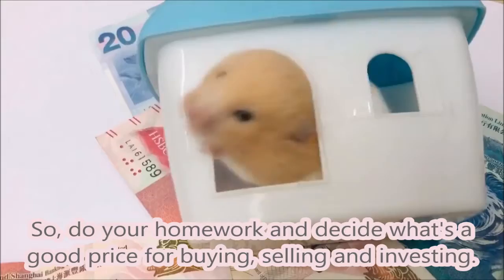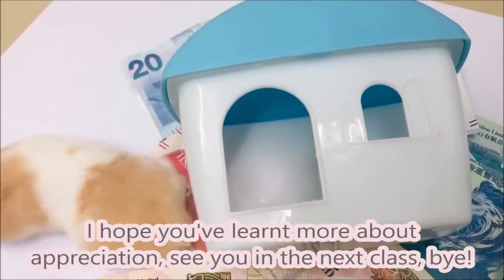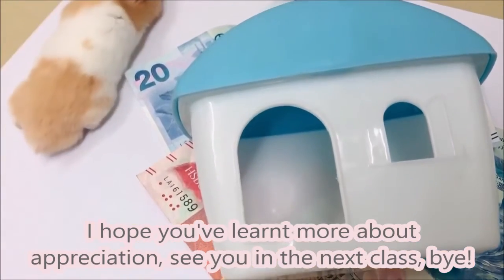So, do your homework and decide what's a good price for buying, selling, and investing. I hope you learnt more about appreciation. See you in the next class. Bye!